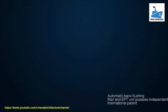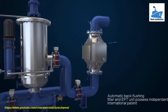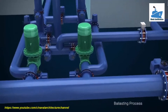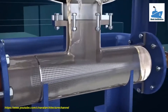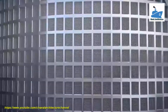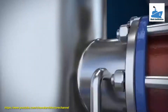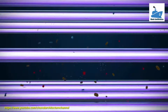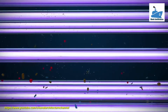Seascape BWTS consists of an automatic back-flushing filter, enhanced physical treatment unit, and control unit. Seawater enters the system by ballast pump and passes through a strainer prior to entering the automatic back-flushing filter, removing organisms and impurities over 20 microns. It then passes through the EPT unit where organisms are killed under the combined effect of ultraviolet and ultrasound.